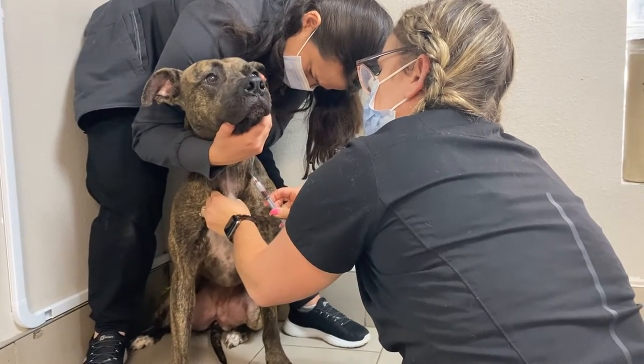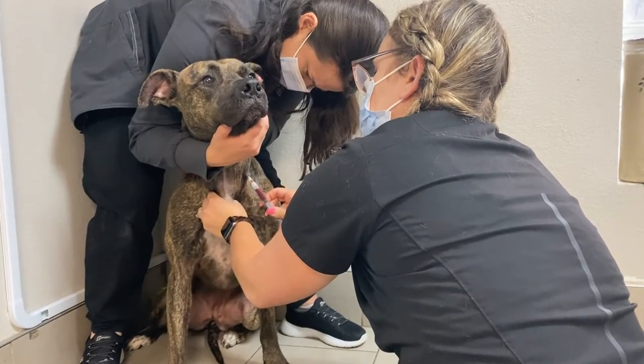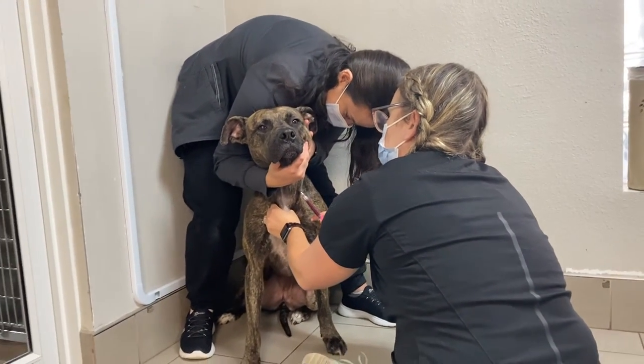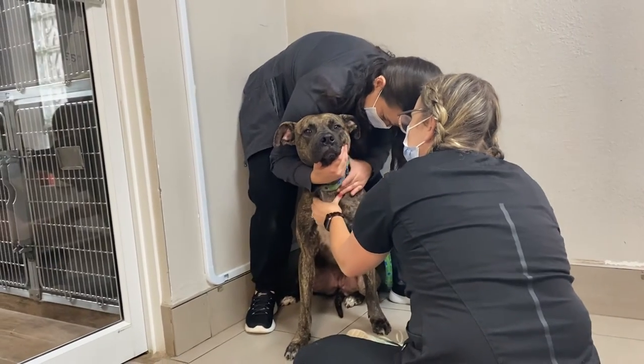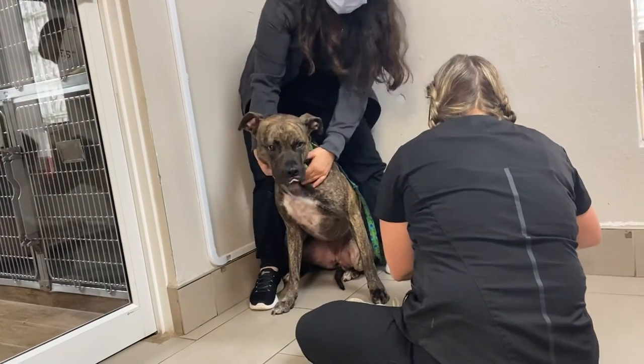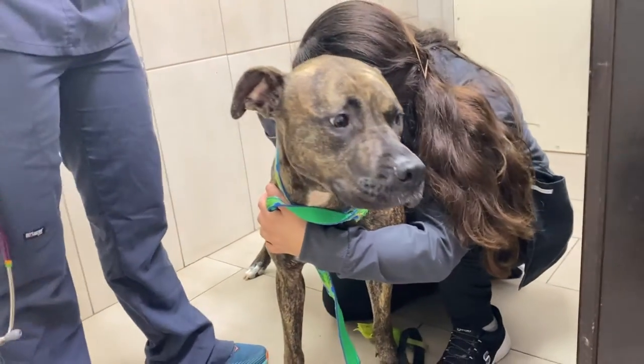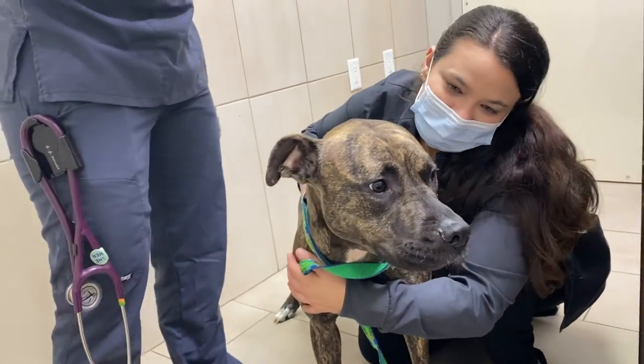Annual blood testing for heartworm and tick diseases, as well as annual fecal testing for intestinal parasites, is standard. A wellness blood panel is highly recommended annually to evaluate organ function and monitor any trends or changes. This allows us to personalize care more thoroughly for your pet and keep them happy and healthy for years to come.